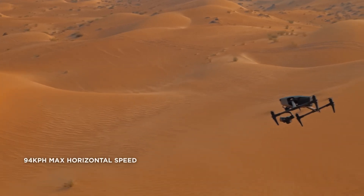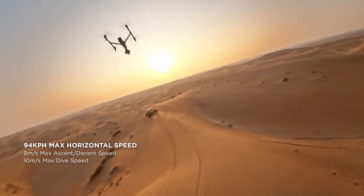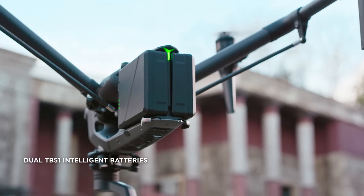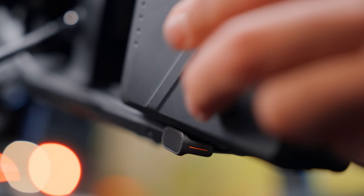The powerful propulsion system enables max horizontal flight speeds of up to 94 km per hour, and the dive speed has been increased to 10 m per second. The lightweight and compact new TB51 batteries provide a 28-minute max flight time and support for fast charging and hot swapping.